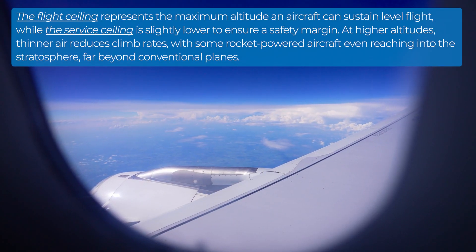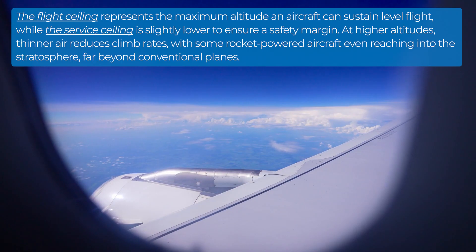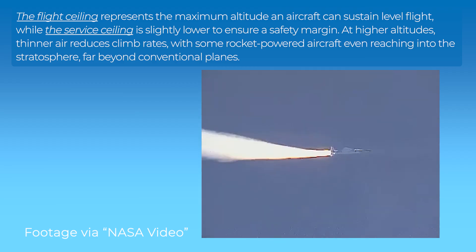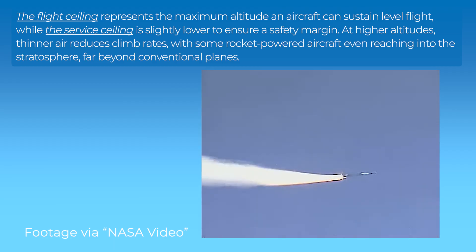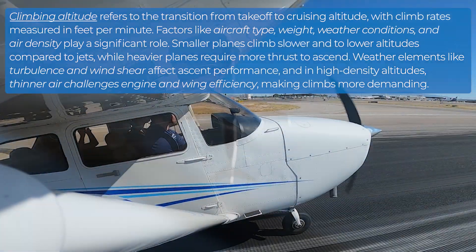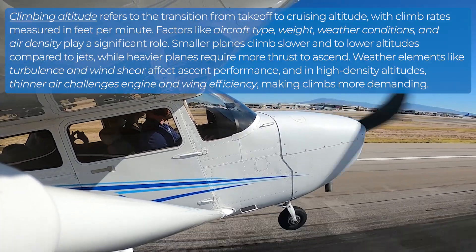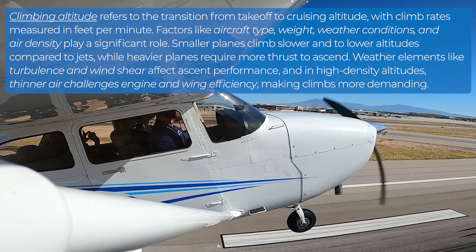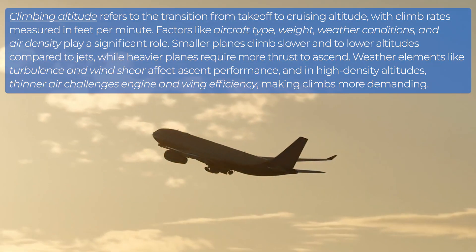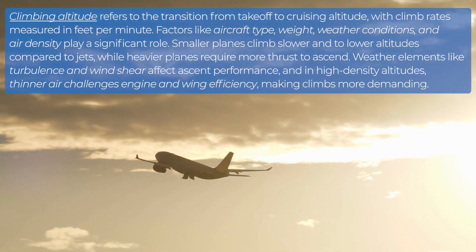The flight ceiling represents the maximum altitude an aircraft can sustain level flight, while the service ceiling is slightly lower to ensure a safety margin. At higher altitudes, thinner air reduces climb rates, with some rocket-powered aircraft even reaching into the stratosphere, far beyond conventional planes. Climbing altitude refers to the transition from takeoff to cruising altitude, with climb rates measured in feet per minute. Factors like aircraft type, weight, weather conditions, and air density play a significant role. Smaller planes climb slower and to lower altitudes compared to jets, while heavier planes require more thrust to ascend. Weather elements like turbulence and wind shear affect ascent performance, and in high-density altitudes, thinner air challenges engine and wing efficiency, making climbs more demanding.